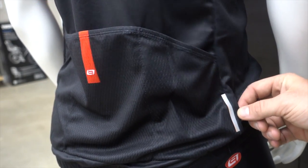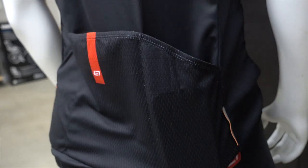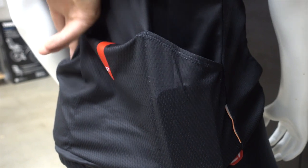We've got the 3M reflective highlight here to make you visible, and you can just drop your phone and wallet in the back pocket, with a spot for your tube and of course your banana.